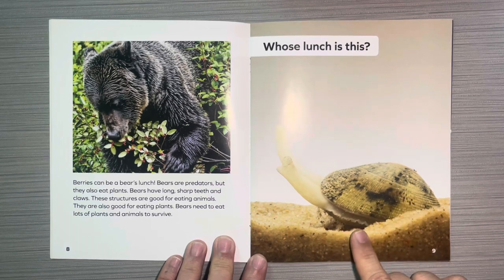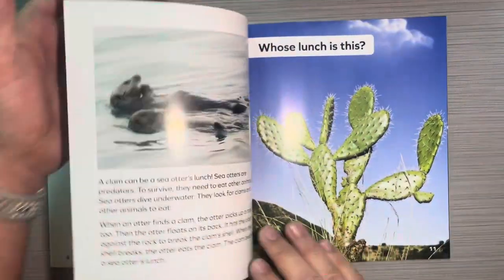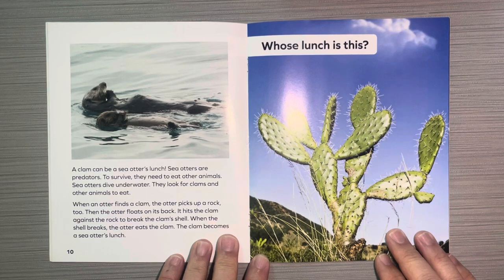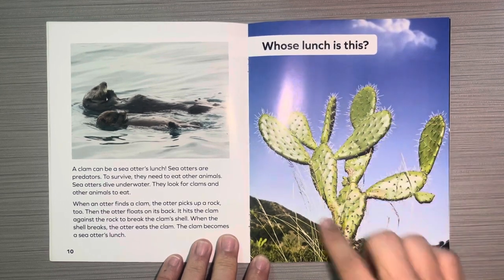Whose lunch is this? A clam can be a sea otter's lunch. Sea otters are predators. To survive, they need to eat other animals. Sea otters dive underwater and look for clams and other animals to eat. When an otter finds a clam, it picks up a rock, floats on its back, and hits the clam against the rock to break the shell. When the shell breaks, the otter eats the clam.